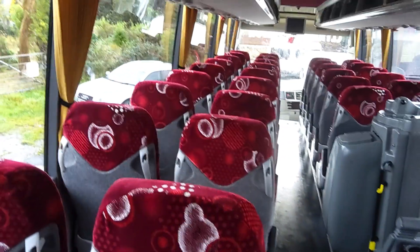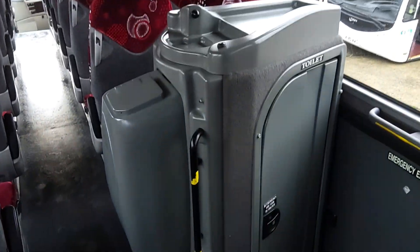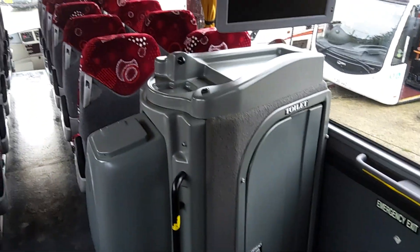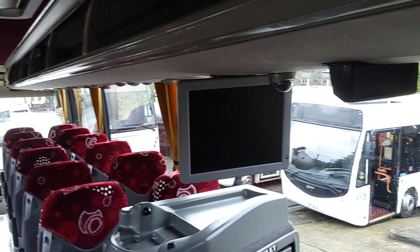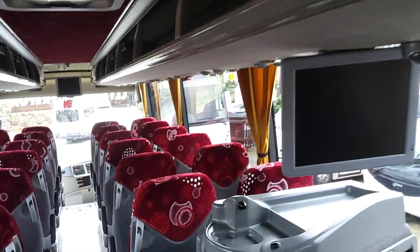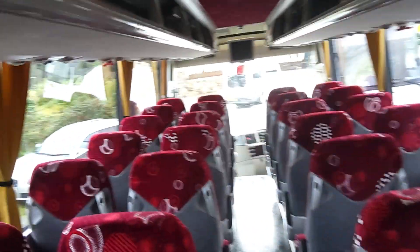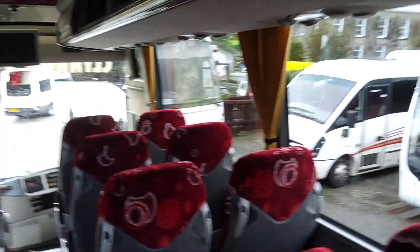This is a Sigma moquette — very easy to get moquette if any repairs are required. We've got a centre sunken toilet unit with hot drinks facility. We're wired for CCTV and also wired for DVD with two fixed monitors. Fully air conditioned with a Thermo King system on this vehicle.